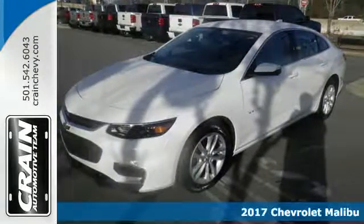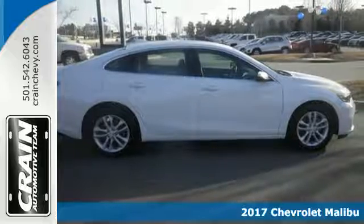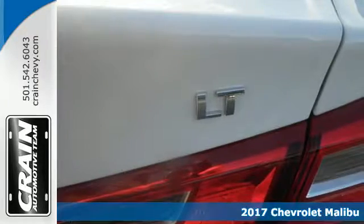It's a 2017 Chevrolet Malibu. Chevy shredded the rules for a mid-sized sedan with this Malibu, with more safety, performance, and connectivity.